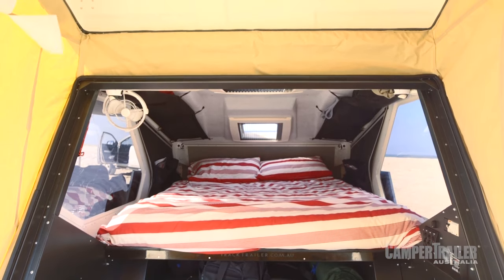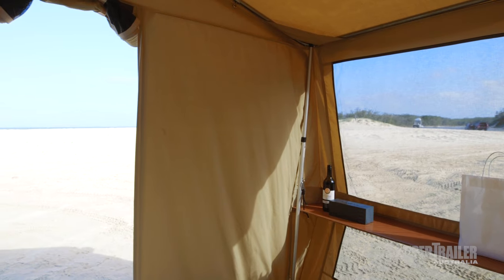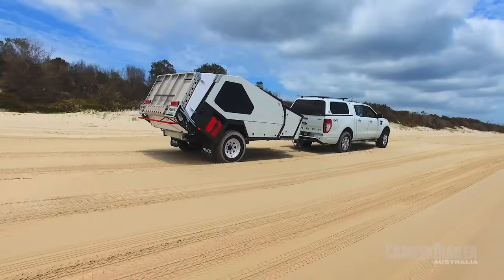We've got the queen bed sitting there ready to go, so for a couple it's perfect — you can get in there in 30 seconds. If you've got a couple of smaller kids you can load it up with bunks and stretchers. Anything more than that and you're going to have to bring an extra tent, so it's really best suited for couples and smaller families.